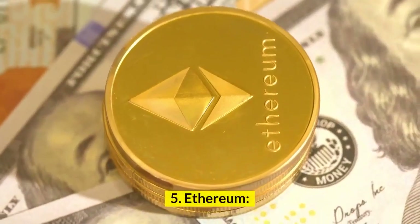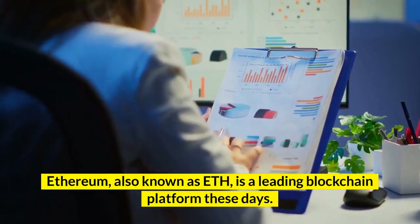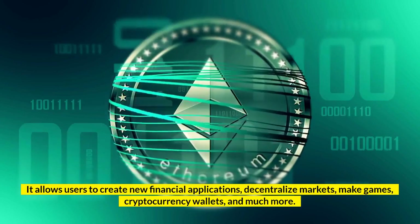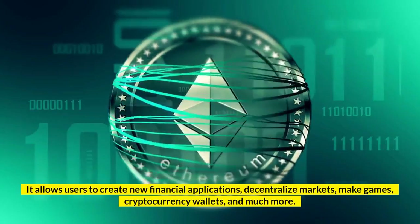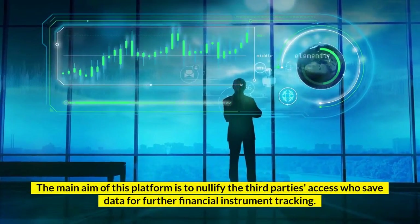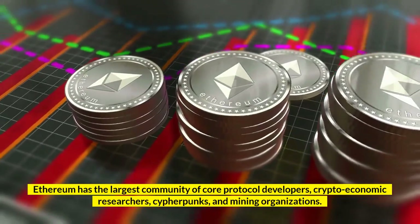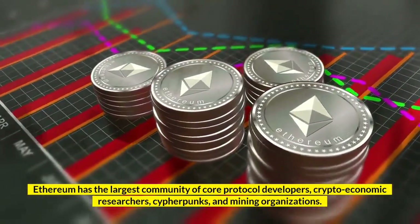Number 5: Ethereum. Ethereum, also known as ETH, is a leading blockchain platform these days. It allows users to create new financial applications, decentralized markets, games, cryptocurrency wallets, and much more. The main aim of this platform is to nullify third parties' access who save data for further financial instrument tracking. Ethereum has the largest community of core protocol developers, crypto-economic researchers, cypherpunks, and mining organizations.